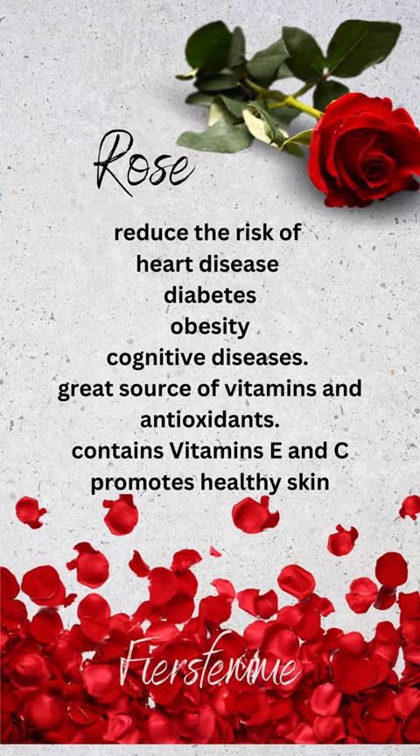Rose reduces the risk of heart disease, diabetes, obesity, and cognitive diseases. It's a great source of vitamins and antioxidants. It contains vitamin E and C and promotes healthy skin.